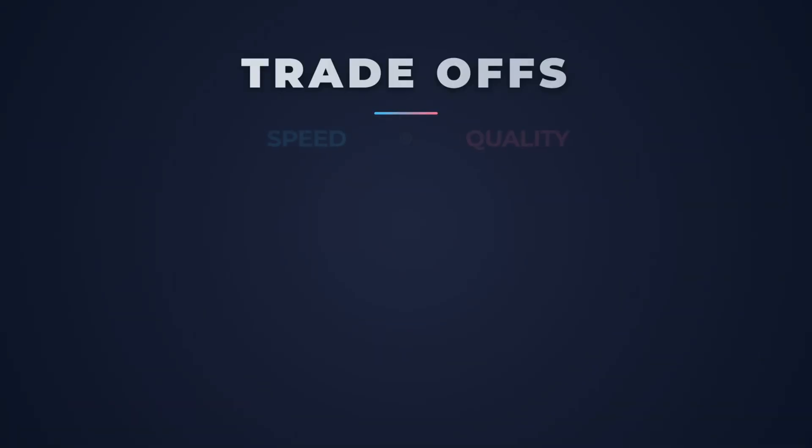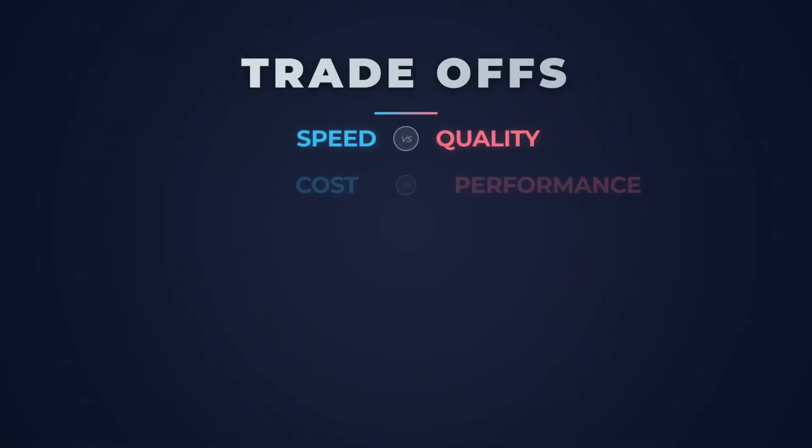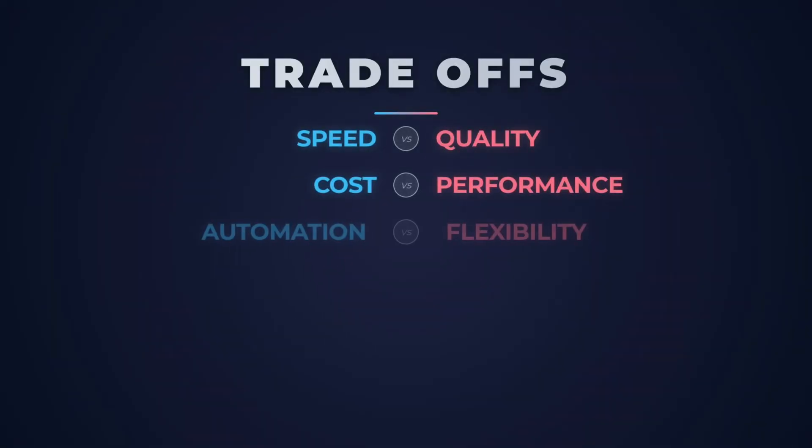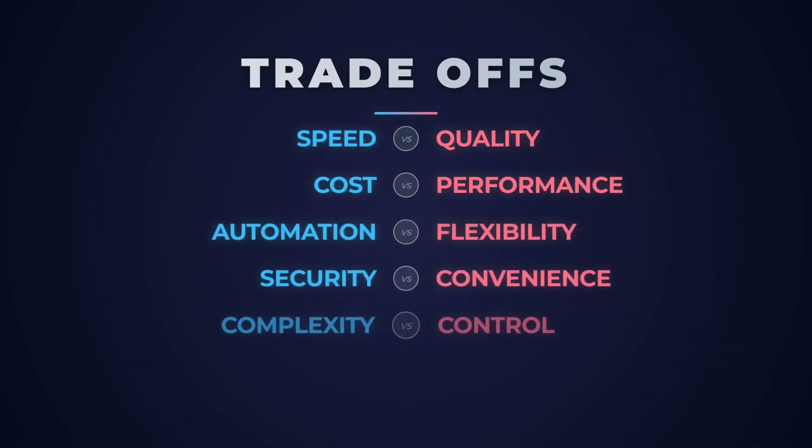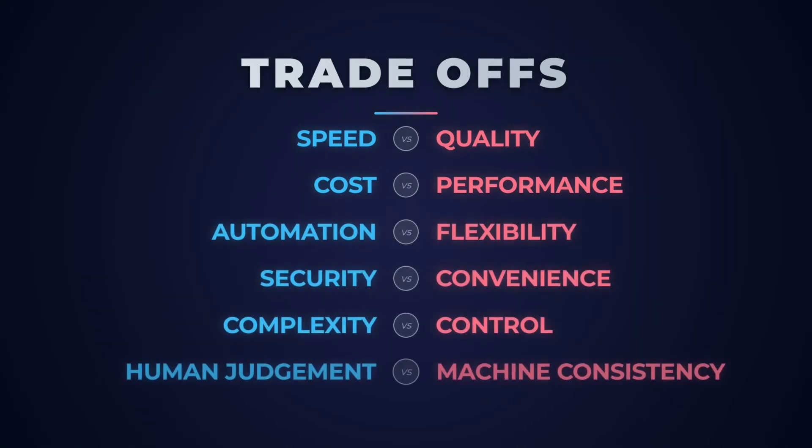Every single system, no matter how big or small, is going to force you to make trade-offs. A lot of people get stuck trying to build the perfect solution when it's just not possible. Every single decision you make will be trading off something else. Speed versus quality. Cost versus performance. Automation versus flexibility. Security versus convenience. Complexity versus control. Human judgment versus machine consistency. If you work in industry, you can probably think of three examples for each of those off the top of your head.